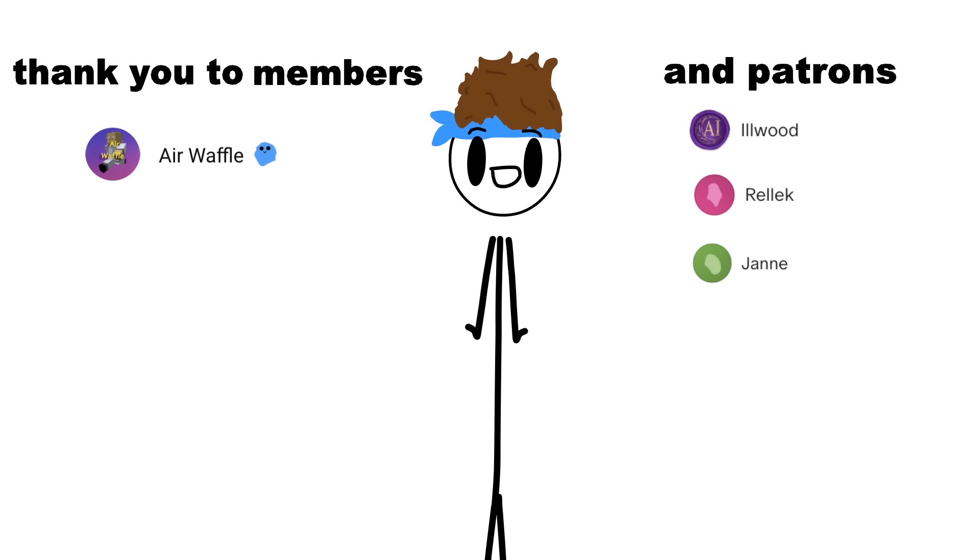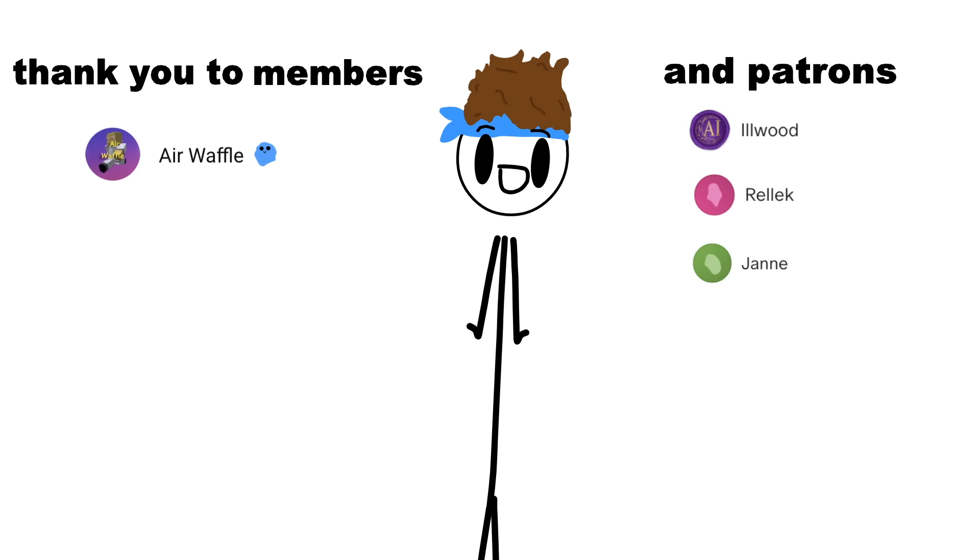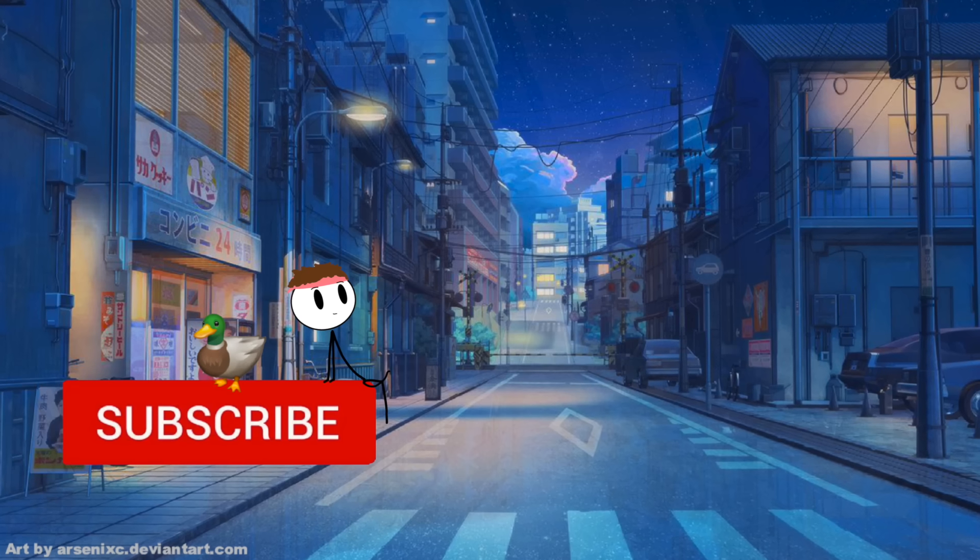Thanks for watching, check out my second channel, subscribe. Thank you to my members and to my patrons — all two of you. If you want to support these videos you can become a member or join my Patreon. I'll see you in the next one on my second channel or on Twitch. Bye.